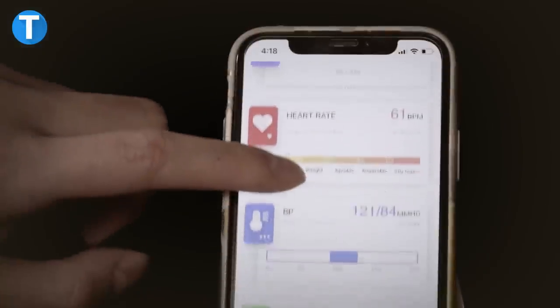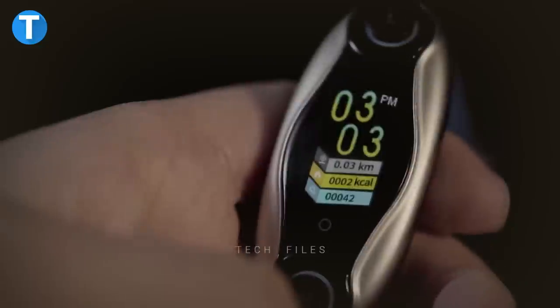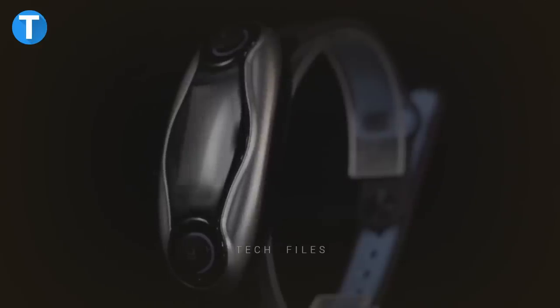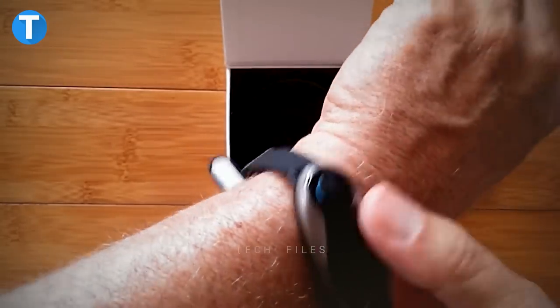When you are too busy to look at your phone during work or exercise, you can view notifications, check weather updates, make phone calls, play music, and do much more via the smartwatch. The watch is compatible with Android or iOS and has a slim, lightweight design that makes it comfortable to wear all day long. Additionally, it's easy to control all features through the camera remote control.